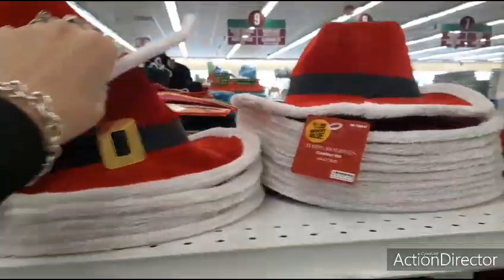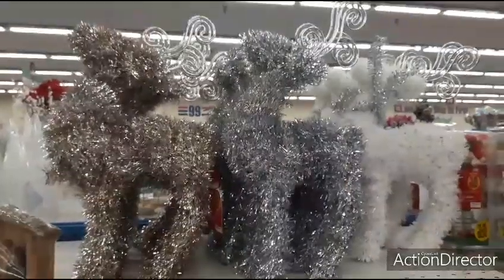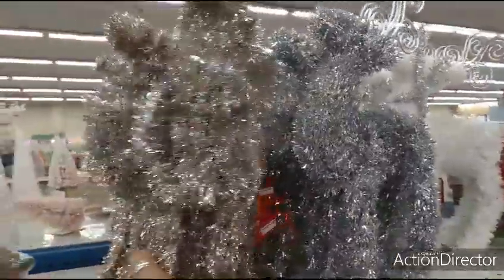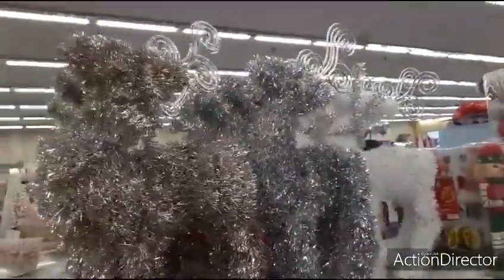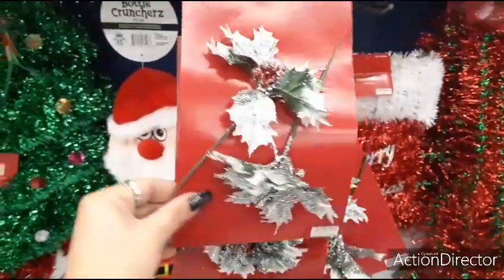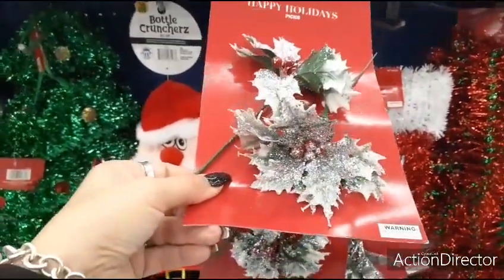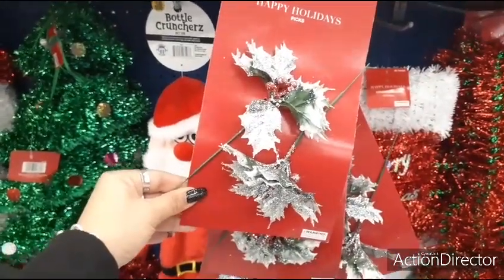They also have the Santa cowboy hat for $1.99, and these reindeer are back again — these are going to be $2.49, the tinsel reindeer. Here they have some really cute holly picks — two pieces for 99 cents, silver glitter dipped in white. That's pretty neat, I like it.